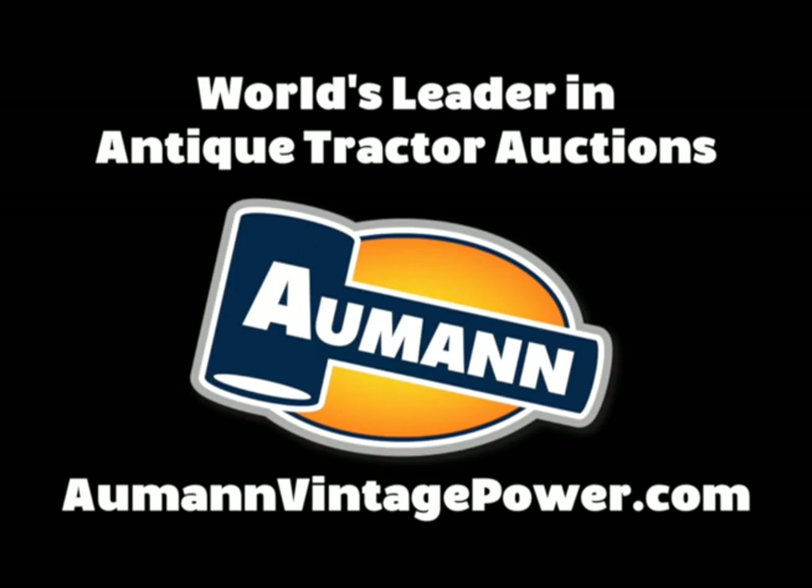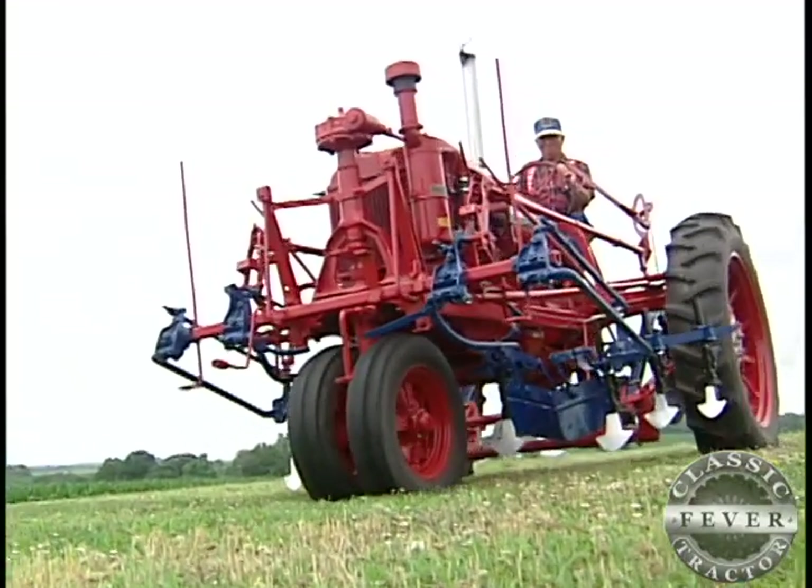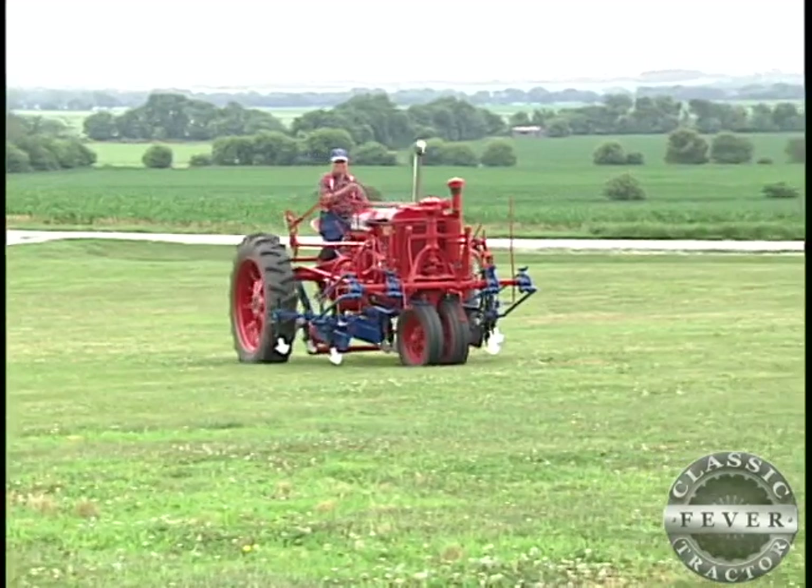Brought to you by Almond Auctions, the worldwide leader in antique tractor auctions. Talk about a page out of farming history — take a look at this bright red beauty.